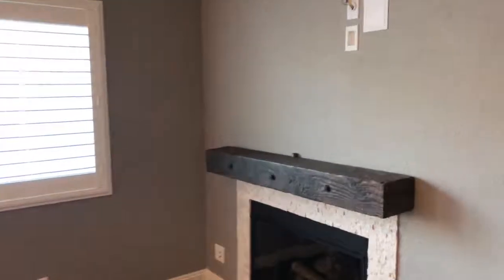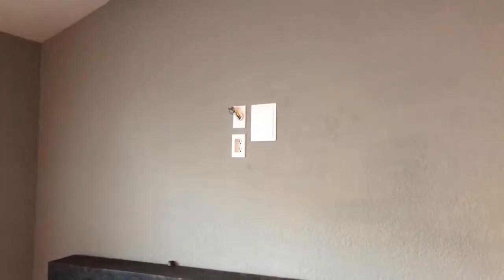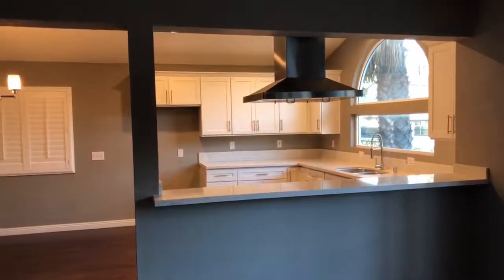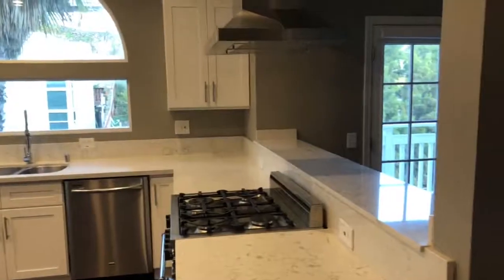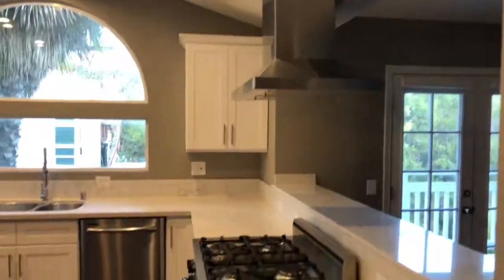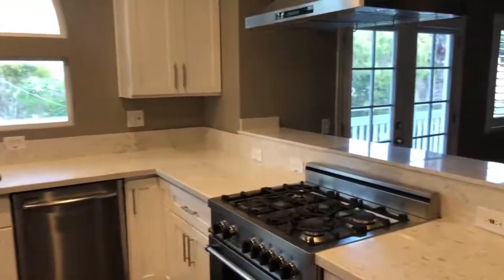There's your fireplace, mantel, TV. Kitchen bar area. This would be your dining room area. Super nicely redone kitchen.